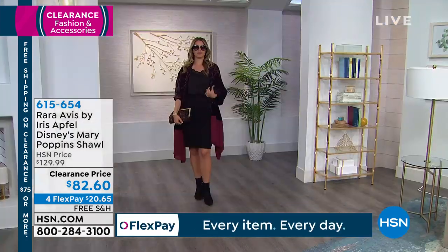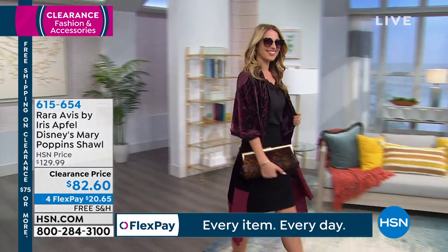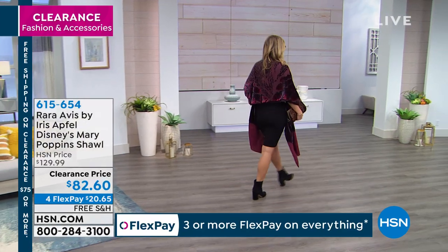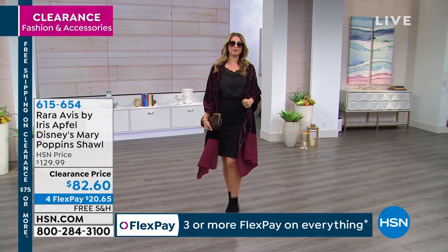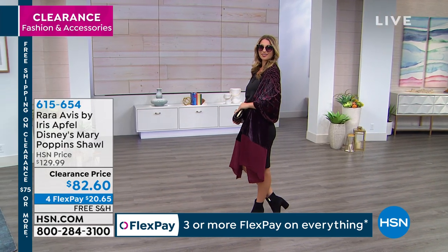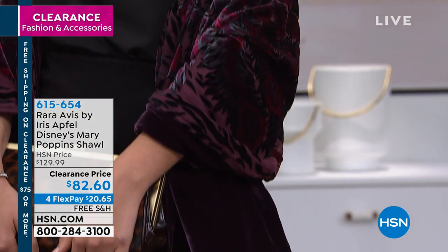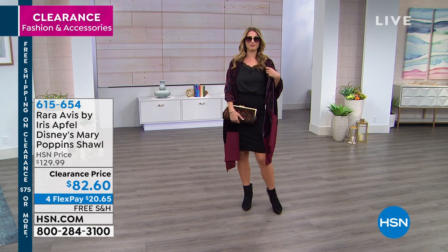We're going to stick with Rara Avis by Iris Apfel. This is Disney's Mary Poppins shawl — we did a show some time ago in accordance with the Mary Poppins movie, and several amazing designers created pieces with Mary Poppins as the muse. This is a clearance price of $82 — it was almost $130.